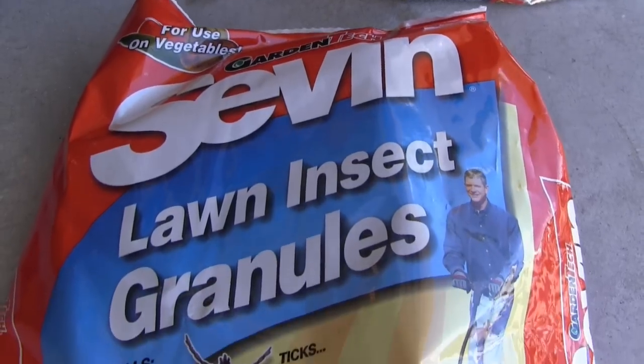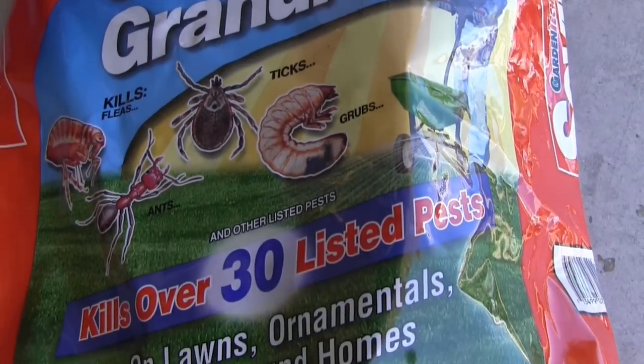Spring grubworms are typically not a concern because your lawn should be so vigorous in the spring that it just grows right through any damage. However, if you do have damage from spring grubworms, you'll want to use a curative product — I'll link a couple in the description below. But if anything, just get old-fashioned Sevin 7. It works great as a curative on grubs and kills a lot of other insects, and can be used in flower beds and around the landscape.